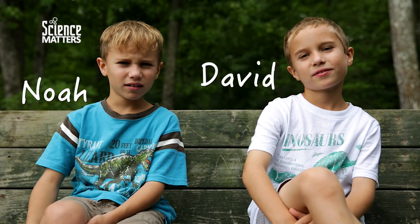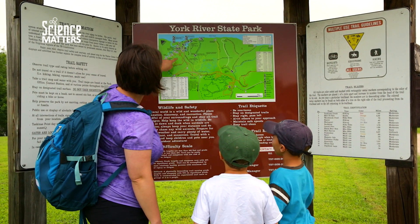Hi, I'm David, and I'm Noah. Today I brought the boys down to York River State Park, and we took a hike to the fossil beach. This is one of my favorite activities to do with the kids because we get to come play outside and look for fun fossils.